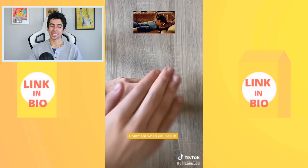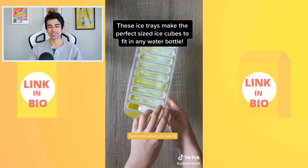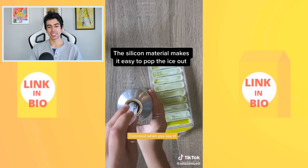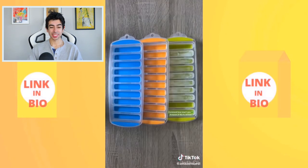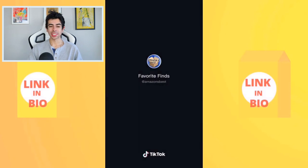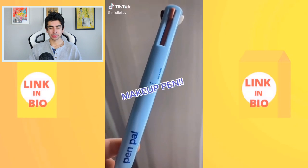A great Amazon find: these ice trays make the perfect size ice cubes to fit in any water bottle. The silicone material makes it easy to pop the ice out, and they come in a set of three for under ten dollars. That's a solid one.